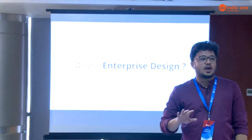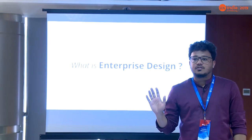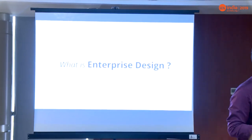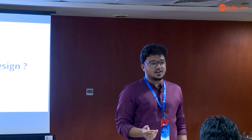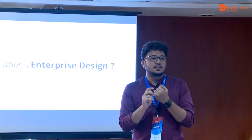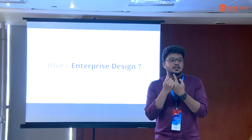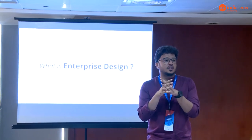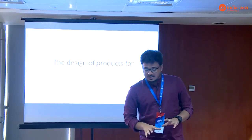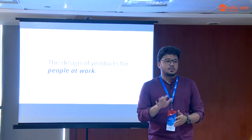What is enterprise design? If you have any preconceived notions, how would you define it? There's a scale aspect, more data and more information — all correlated — so there's inherent complexity. I tried to simplify it: enterprise design is the design of products for people at work. Consumer is designed for people; enterprise is designed for people at work.